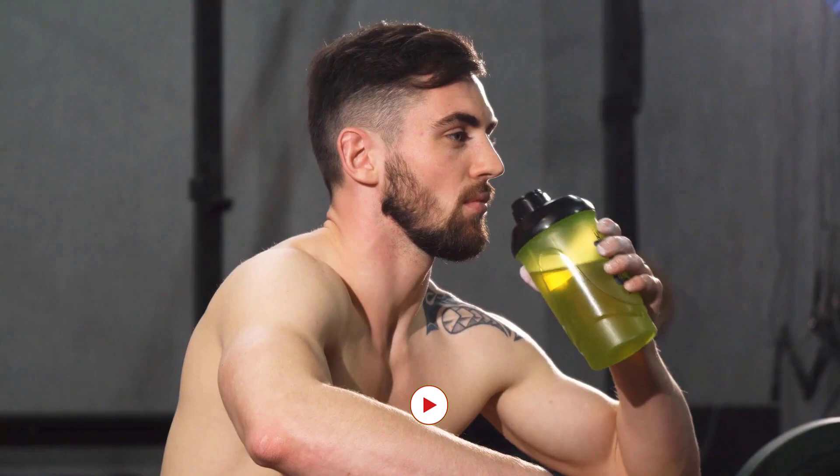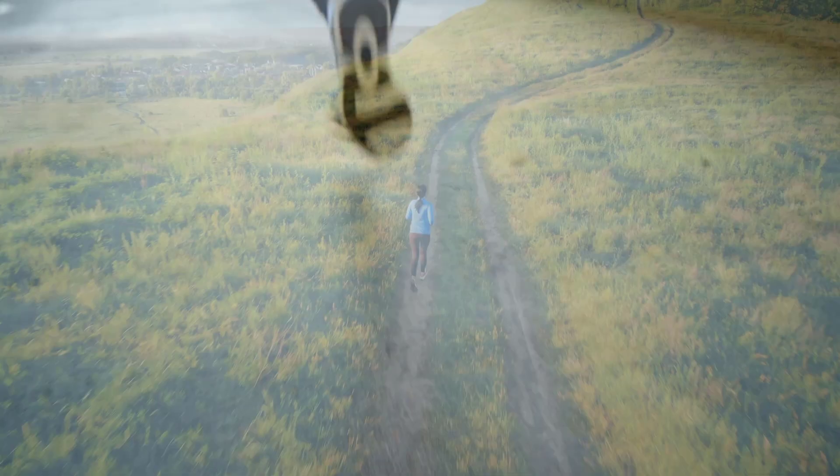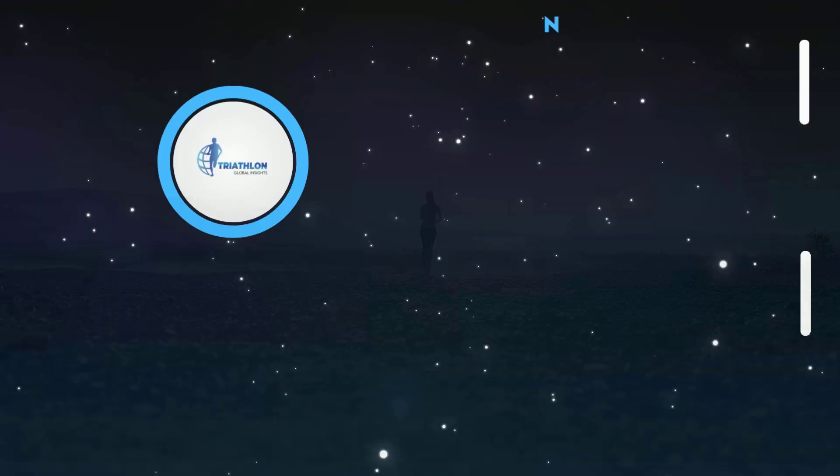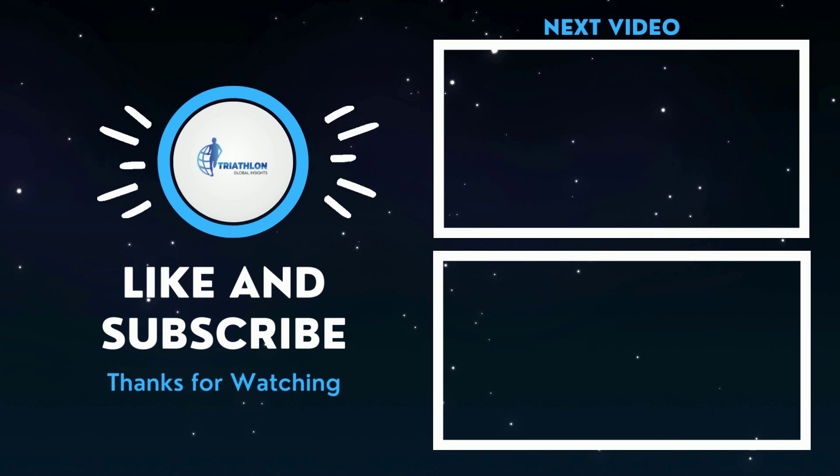Today's video will get you started on the right foot if you want to run a 5k in under 30 minutes. It is, however, your responsibility to make the initial move — after that, the rest is only minor details. We do hope that this information and tips helped you in many ways. Thanks for watching. You may like, subscribe, and press that notification bell so that you'll be updated on our next upload. Take care, everyone!